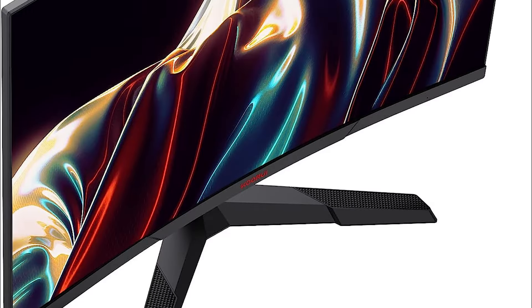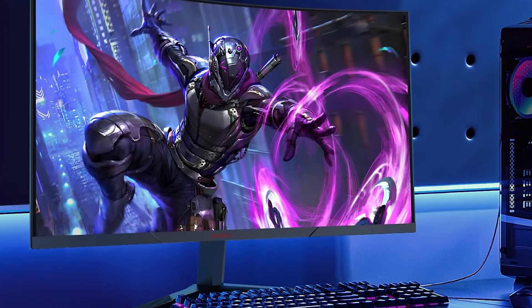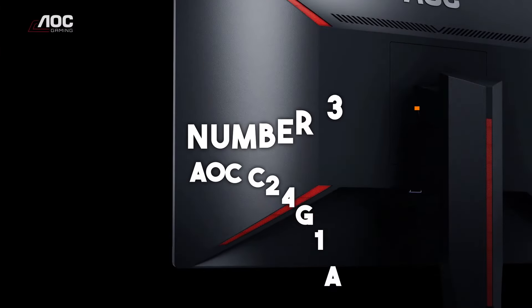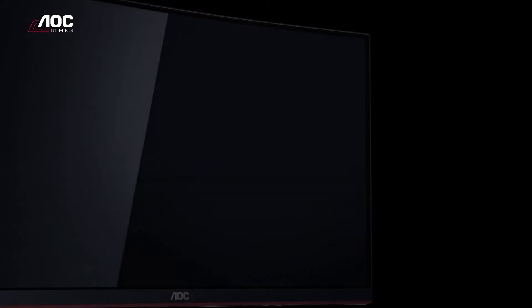Overall, the Koorui 27E6QC is an impressive option for gamers seeking a visually stunning curved QHD monitor that balances performance and affordability. Coming in at number 3, the AOC C24G1A brings a 1500R curved display into the budget gaming market, offering a truly immersive viewing experience.